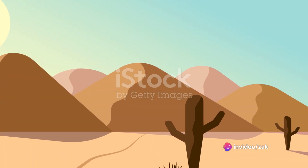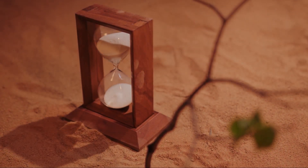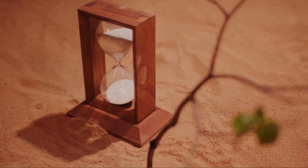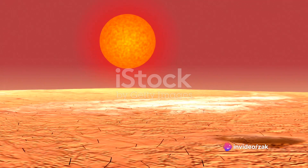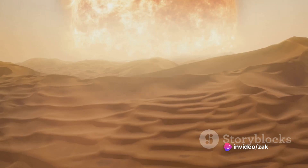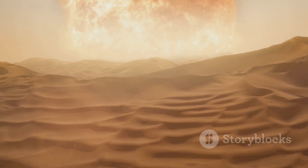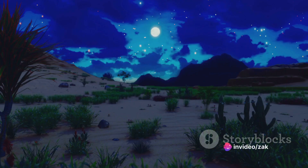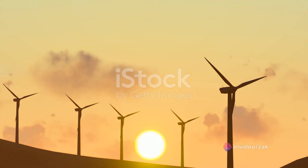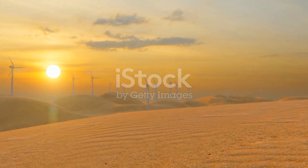Deserts, with their extreme temperatures and lack of moisture, have a profound impact on global weather patterns. Their vast sun-baked surfaces act as massive heat engines, driving the circulation of air and moisture around the planet. During the day, the desert surface heats up rapidly, warming the air above it. This hot air rises, creating low-pressure areas that draw in cooler air from surrounding regions. At night, the process reverses as the desert cools down quickly, releasing the stored heat back into the atmosphere. This daily cycle of heating and cooling helps to drive winds, affecting weather patterns far beyond the desert's boundaries.